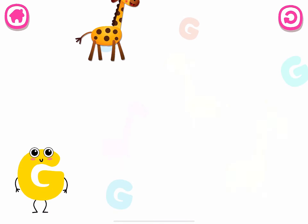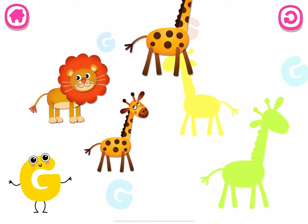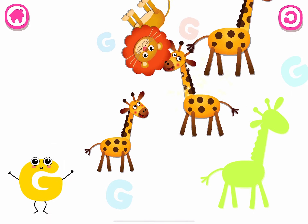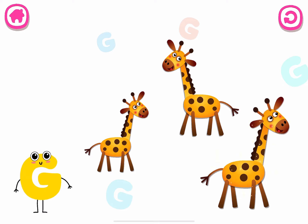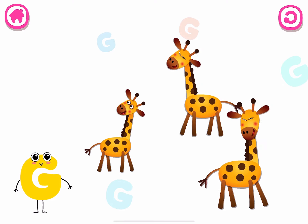G is for giraffe. Yay! We're riding it! Giraffe. G.